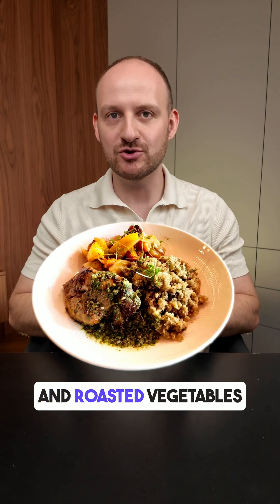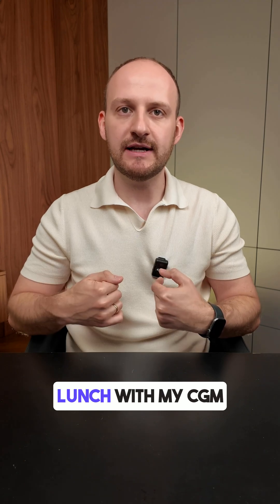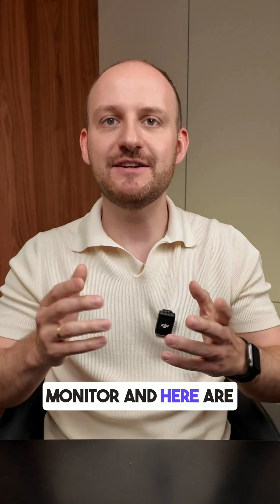Do you know how quinoa with pork and roasted vegetables affects your blood glucose levels? I tested this kind of lunch with my CGM monitor and here are the results.